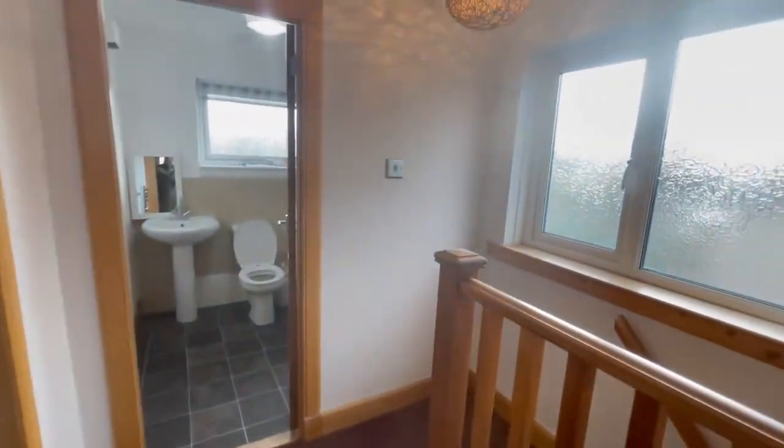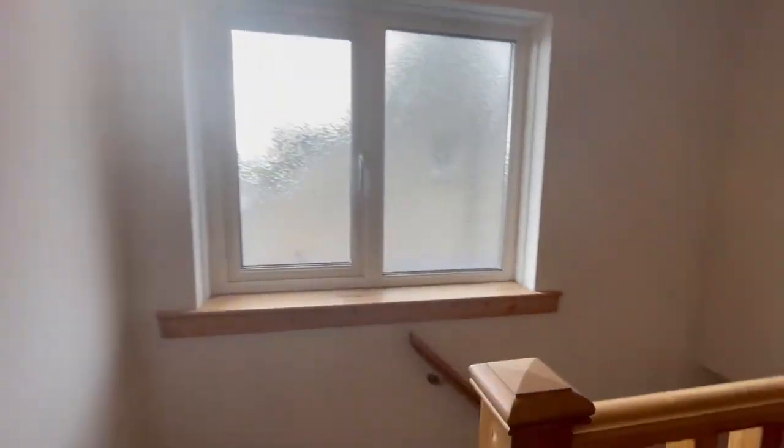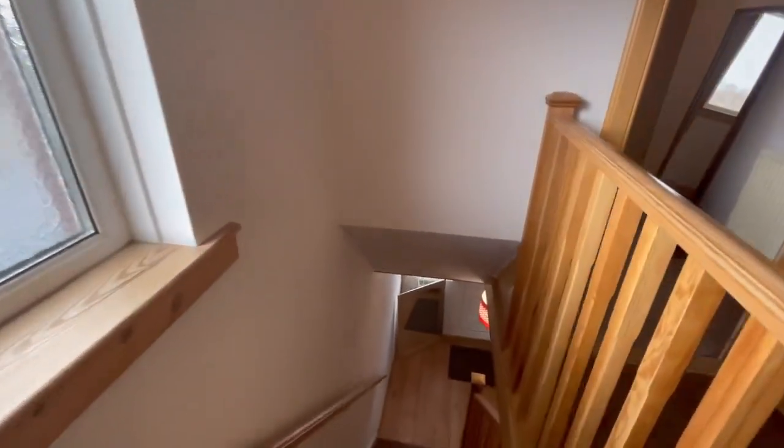Back out, we've got access to the loft on the landing here. And we'll go downstairs and I'll take you out to the rear garden.